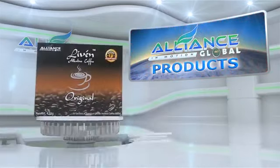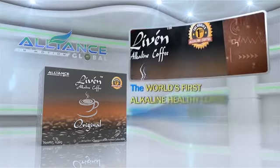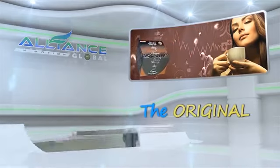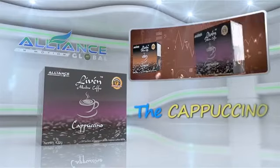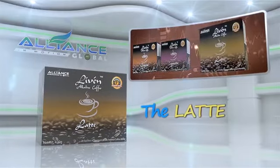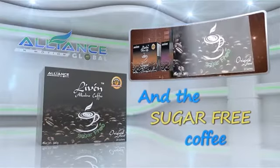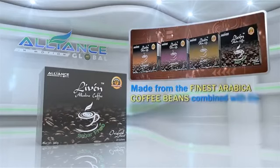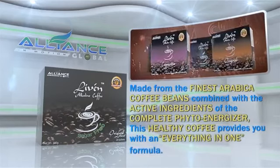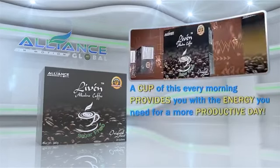Introducing Alliance in Motion Global's beverage products. First is Live'n Coffee, the world's first alkaline healthy coffee, which comes in different variants: the original, the cappuccino, the latte, and the sugar-free coffee. Made from the finest Arabica coffee beans combined with the active ingredients of the Complete PhytoEnergizer, this healthy coffee provides you with an everything-in-one formula. A cup every morning provides you with the energy you need for a more productive day.